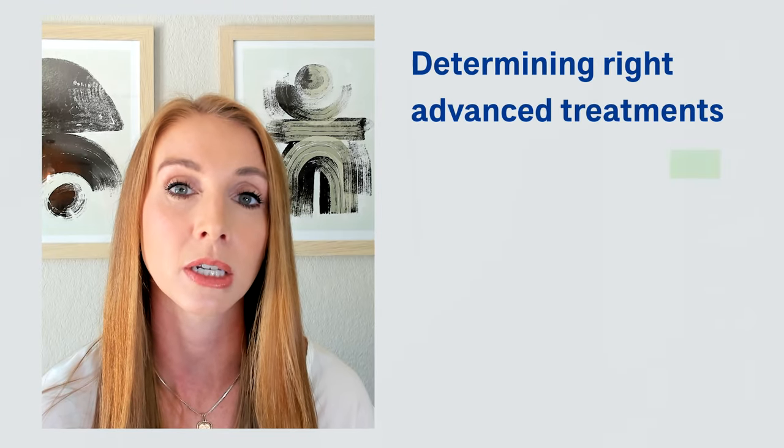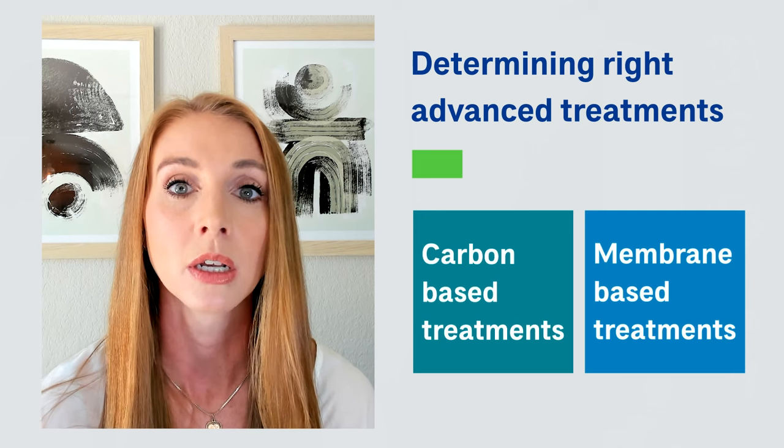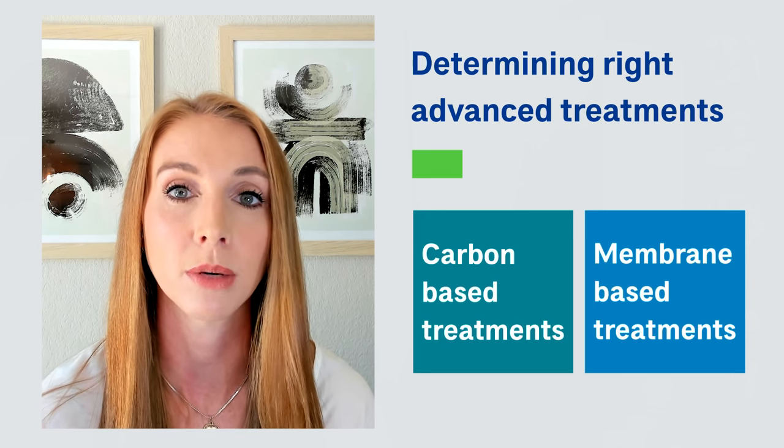Jill, I know you've worked on a lot of potable reuse pilots. How does piloting help us design and optimize treatment for water reuse? And how does it help us push the limits of what's possible technically? We've done extensive potable reuse piloting at CDM-Smith. One of the applications is just determining the right advanced treatment for the specific application, and commonly today that is comparing carbon-based treatment to membrane-based treatment — comparing the full spectrum of advanced treatment.